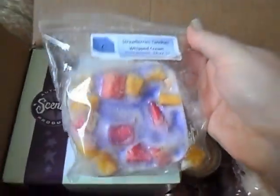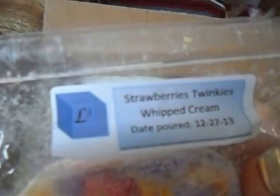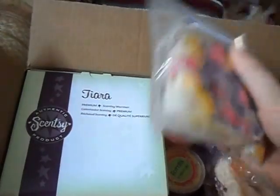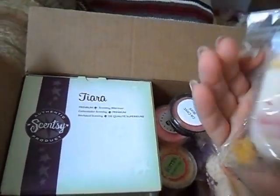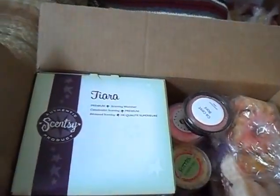Then you will get a 3 ounce chunk from L3 Waxy Wonders in Strawberry Twinkies Whipped Cream. I just received this, so depending on when you get it, this should be pretty much cured. But I just got this, so it won't be ready for melting until mid-January, early February.